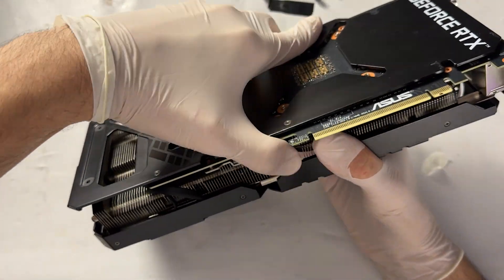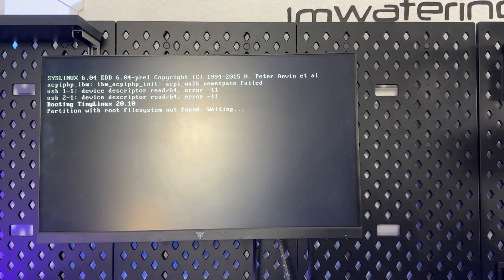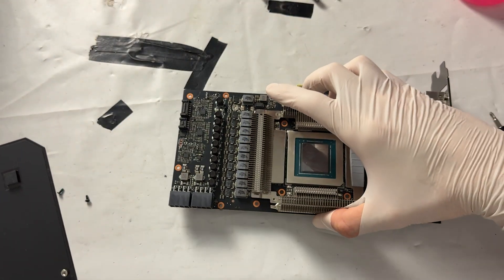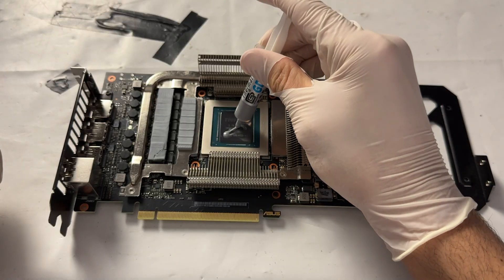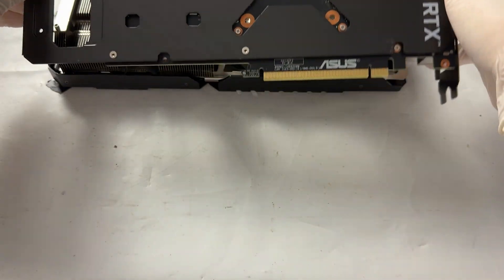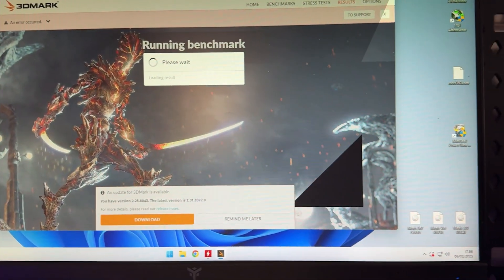To fix this card I had to do a BIOS flash and a full reflow — dismounting the whole card, heating it up with a heat gun, repasting everything, closing it back together. It took around three hours of labor plus some materials. But I enjoy doing it, so it was worth it for me.